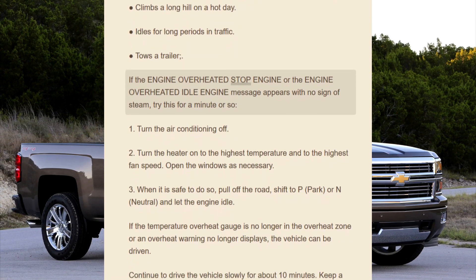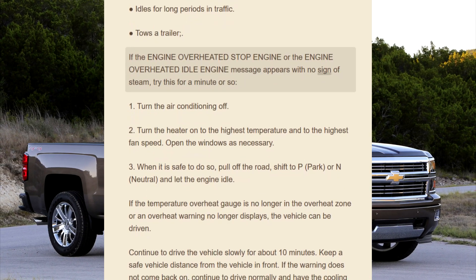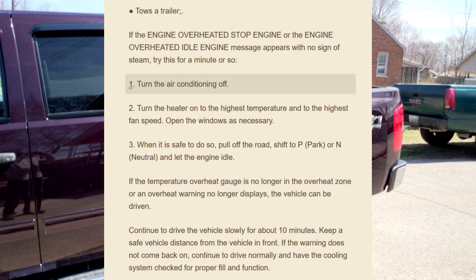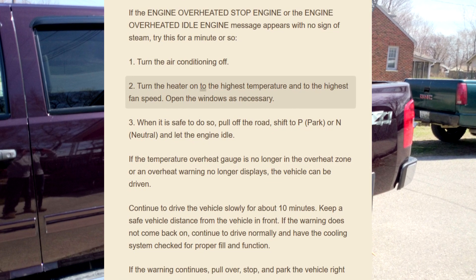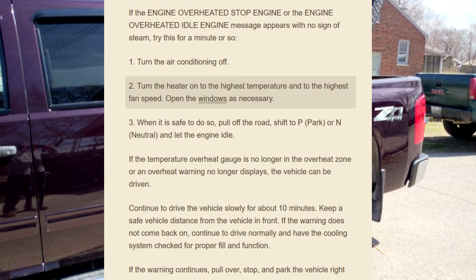If the engine overheated stop engine or the engine overheated idle engine message appears with no sign of steam, try this for a minute or so: turn the air conditioning off, then turn the heater on to the highest temperature and to the highest fan speed. Open the windows as necessary.